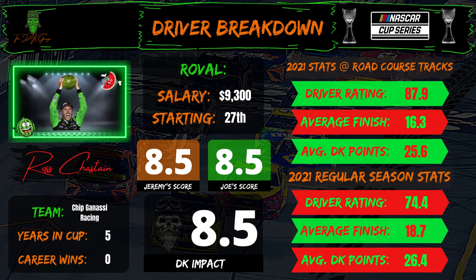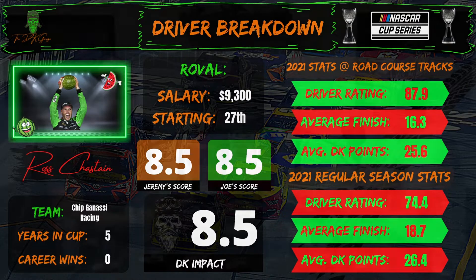Ross Chastain, $9,300 starting 27th, is really the first big place differential play. I've given him an 8.5. He's a strong candidate for an optimal situation. He has shown the ability in road course settings this year to be a strong play and has reached value very easily in some of these races. That said, 50% of the time he's been 100% worth playing — three races out of six on road courses he's finished inside the top 10, the other three not so great. I will be on Ross Chastain. His path to 5X or more is certainly within reach, though he's not my favorite PD play on the board.